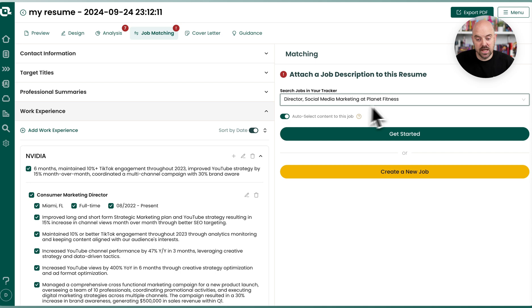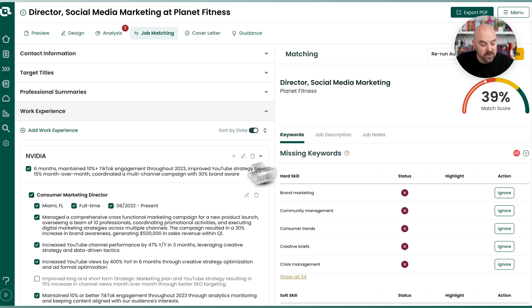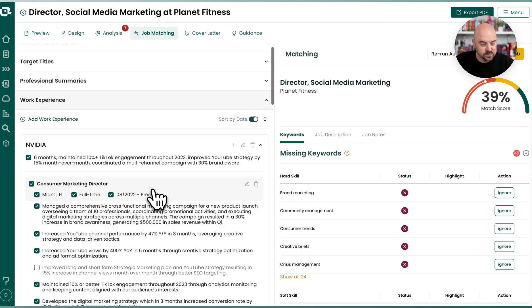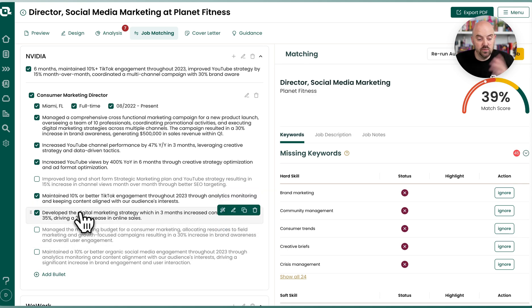So here we are attaching to a job and I'm going to toggle and say get started. Now it's going to think through it — it's curating the job. It did an initial match and now it's going through and selecting all the bullets, actually resorting them from the ones it thinks are most relevant to least. Here we go — when I go to this NVIDIA job, it's only picked four bullets out of the seven that I had and it rearranged their order.